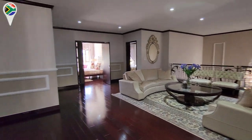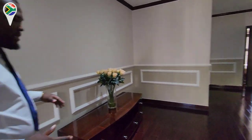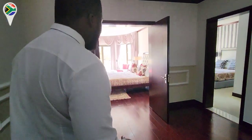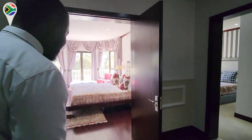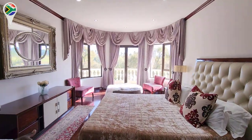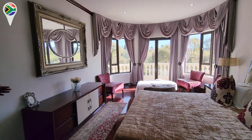As we walk into the main bedroom — this is pretty presidential. This is presidential. When you see a bedroom like this, wow.